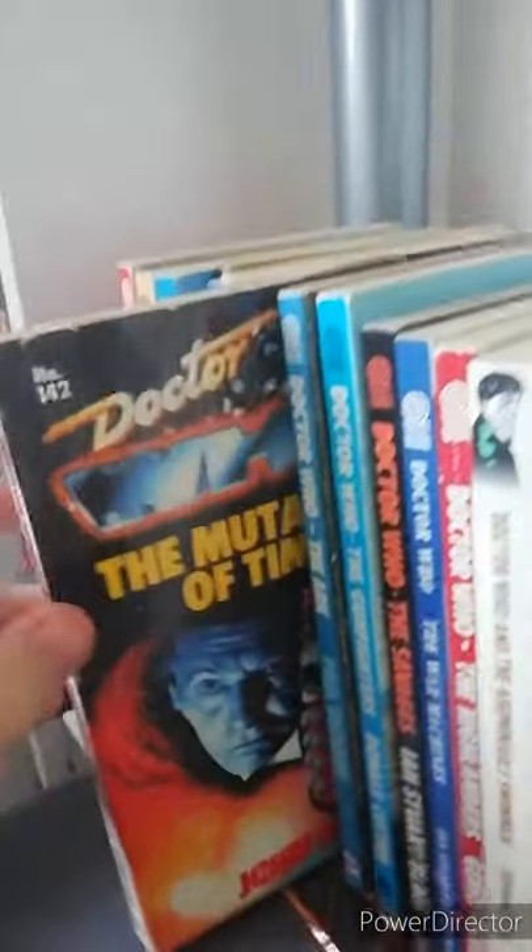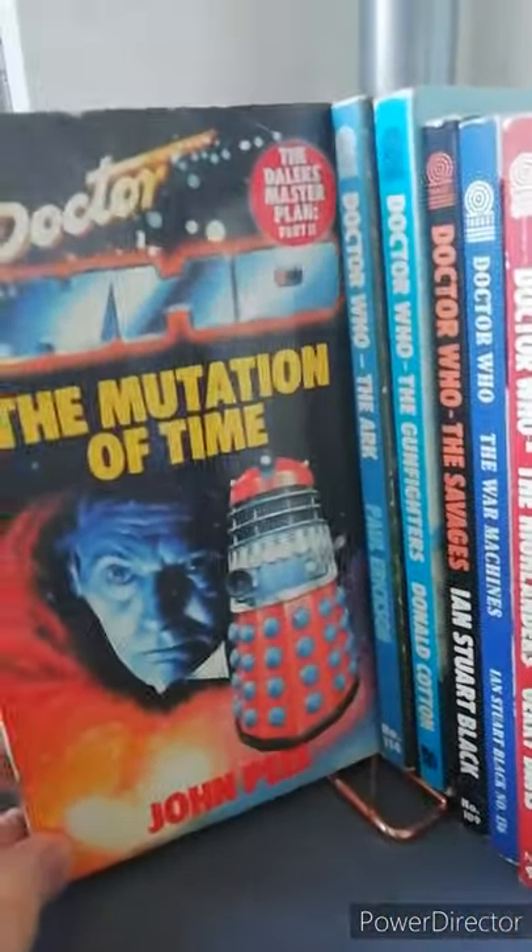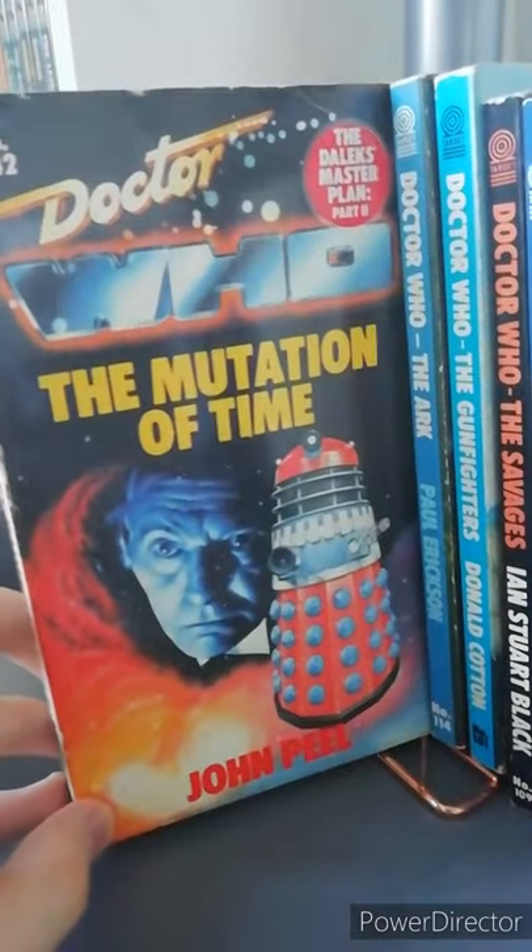The next one is Doctor Who the Daleks' Master Plan. Now this is the second part of the Daleks' Master Plan; however, I do not have part one — so hmm.